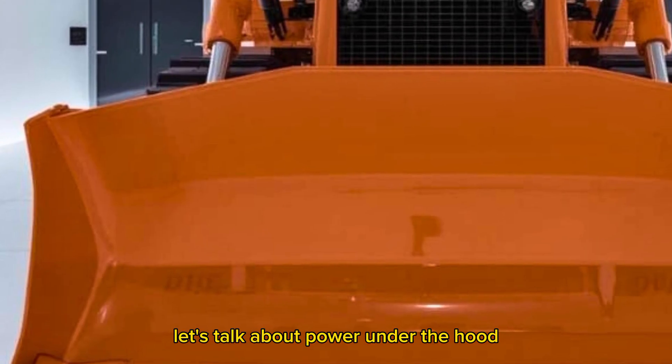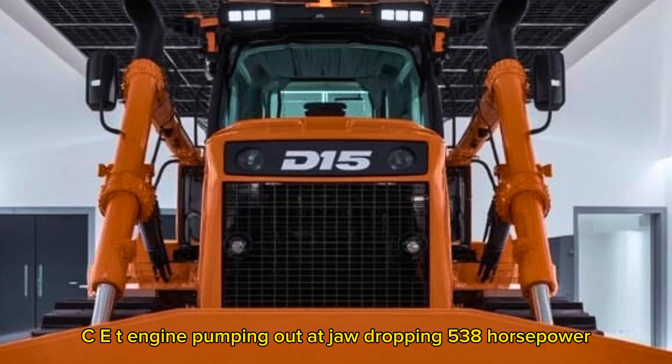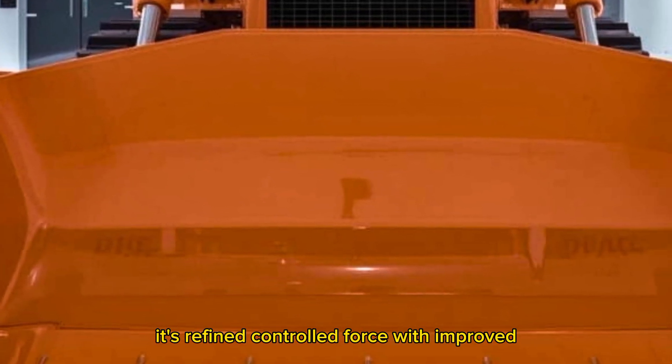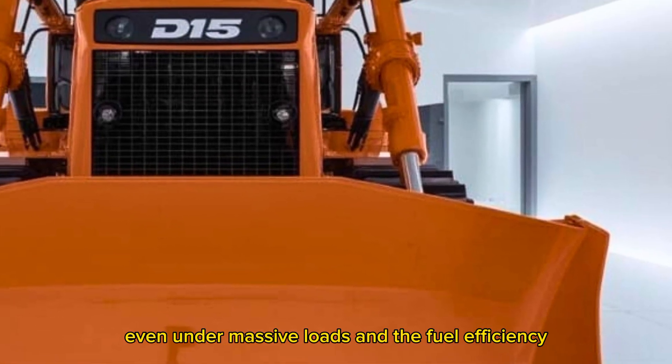First off, let's talk about power. Under the hood, you're looking at a re-engineered CAT C18 engine pumping out a jaw-dropping 538 horsepower. That's not just raw muscle — it's refined, controlled force with improved torque curves and responsive acceleration, even under massive loads.